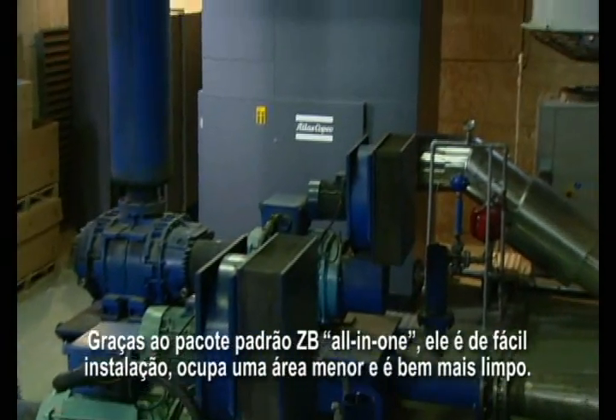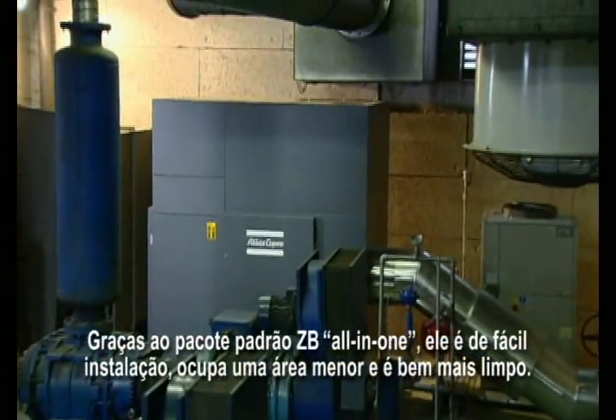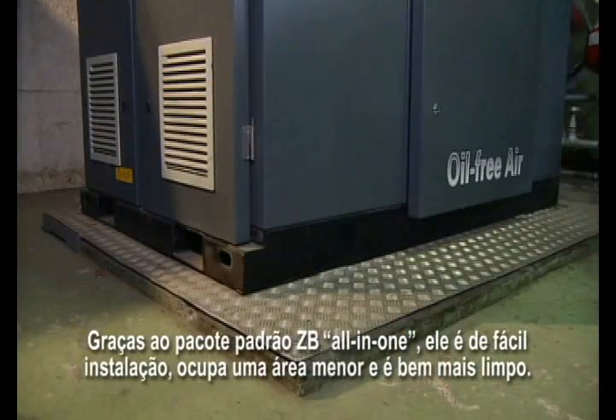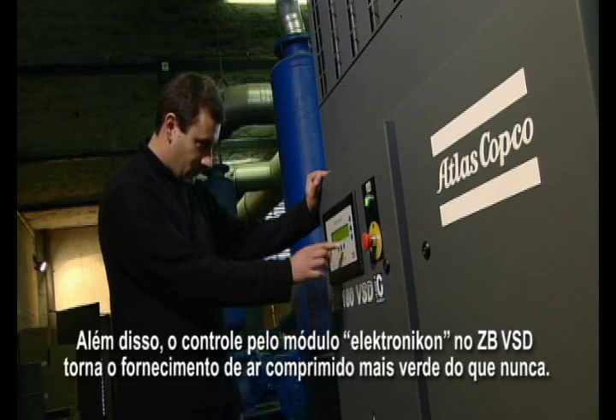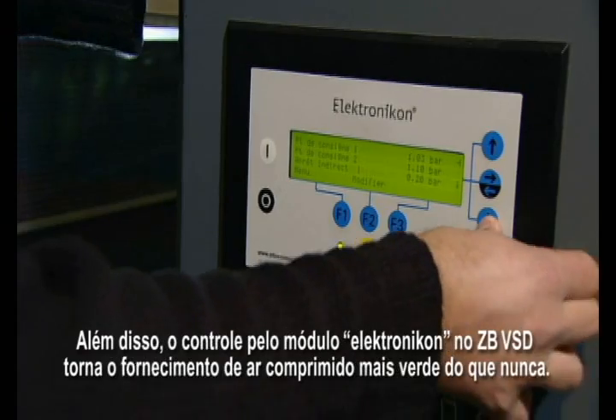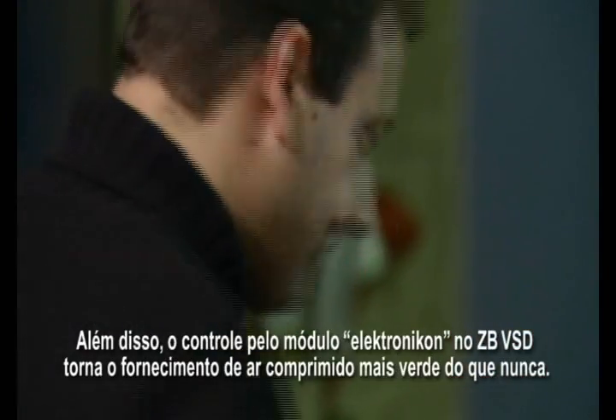Thanks to the ZB standard all-in-one package, it's easier to install, has a smaller footprint, and is much cleaner. On top of that, the control by the Electronicon module on the ZB-VSD makes the compressed air supply greener than ever.